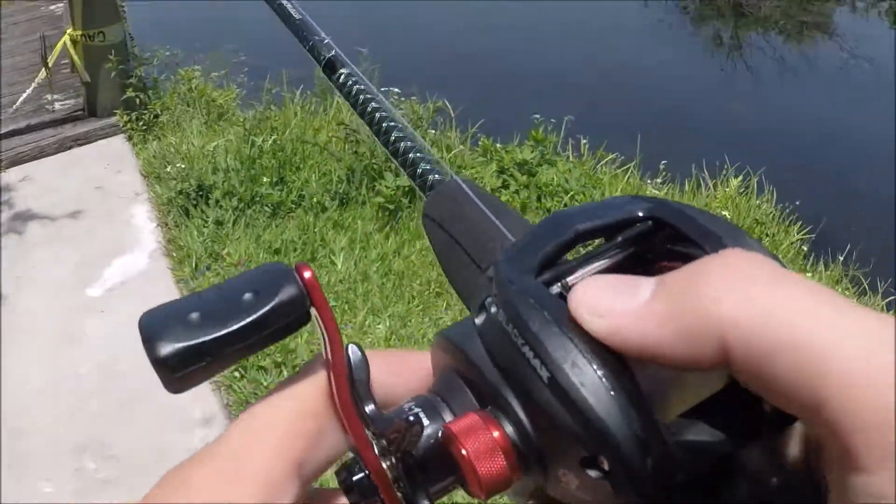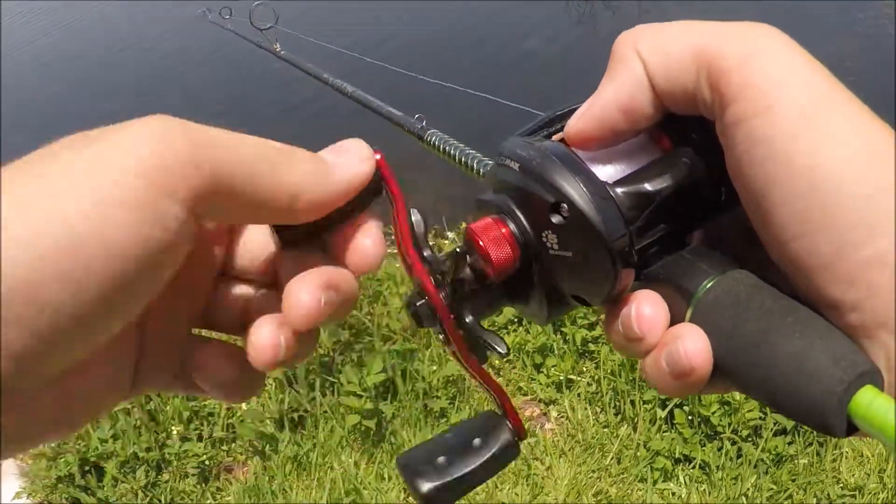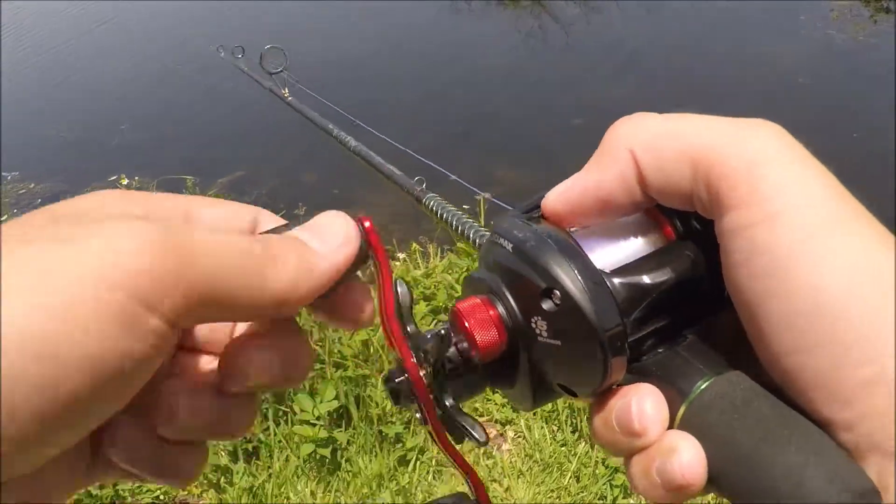For today's video I think I'm just gonna be fishing for a little bit, but I'm also going to go to Dick's Sporting Goods and get some baits — basically kind of do like a little vlog. Well, spot number one is an absolute bust.